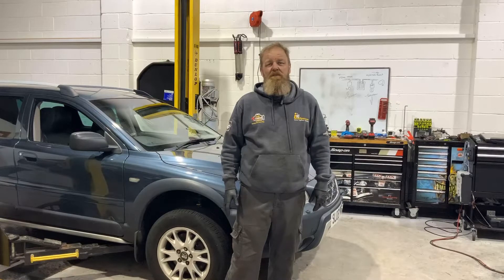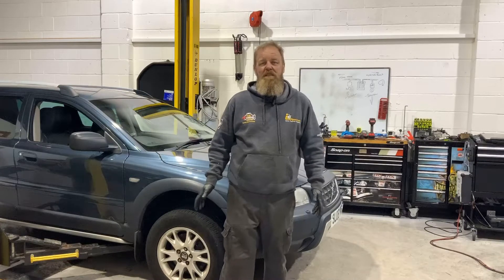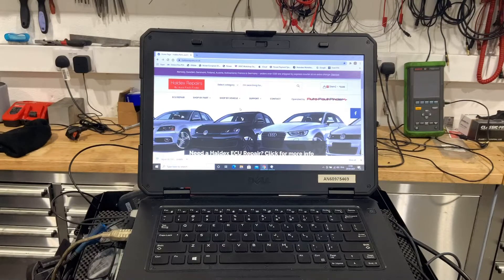I've now got a repaired Haldex unit to go on it, so it's just a follow-up. First of all, the company that repaired the Haldex unit — I'd like to give them a plug because the service was fantastic. I priced a new unit from Volvo and it was £1,358. On a 2006 car, that's kind of going to write it off.